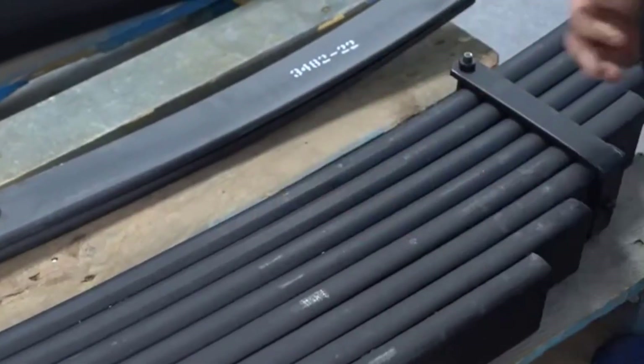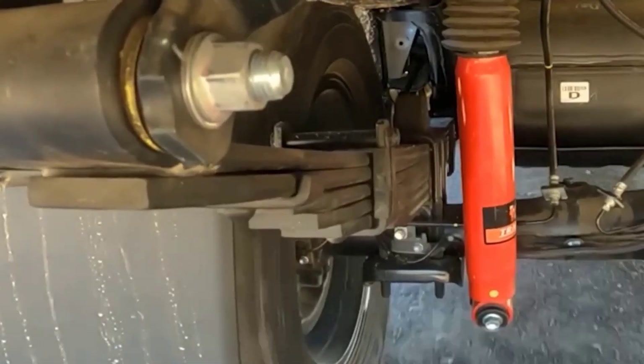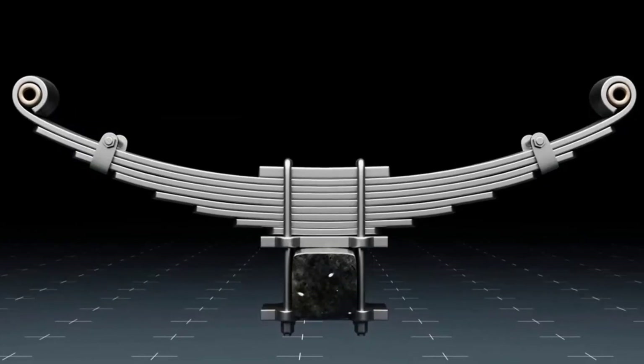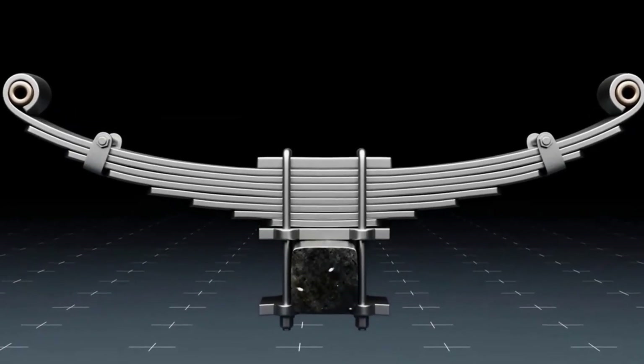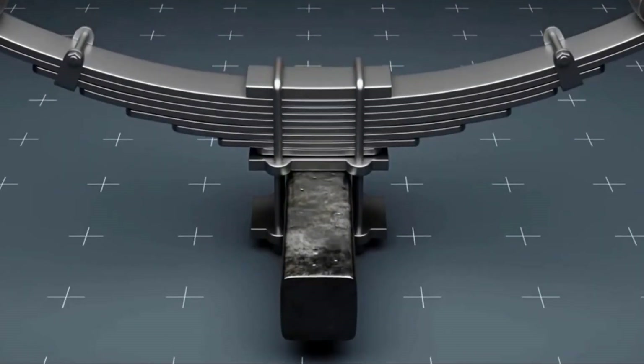Leaf springs perform multiple functions simultaneously: weight bearing, supporting the vehicle's entire mass; shock absorption, cushioning vertical impacts from road irregularities; lateral stability, keeping the axle firmly in place to prevent side-to-side movement; and load distribution, evenly spreading forces across the vehicle frame, which is particularly important for heavy-duty applications.